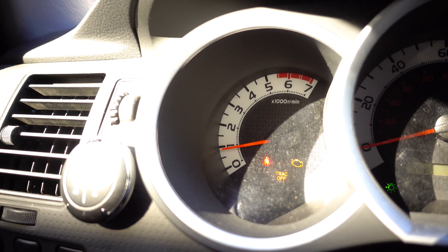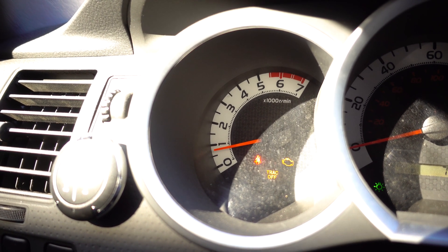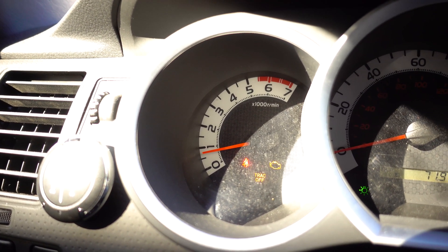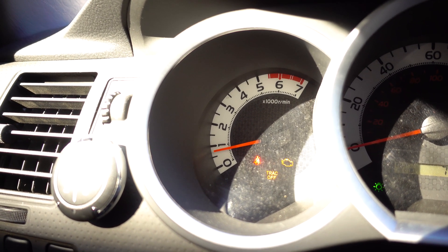I step on it and you can hear my intake goes and catches air. It's supposed to be instant throttle response, but since we're having an issue with the sensor that calculates and is supposed to do all the job, it's not doing it.